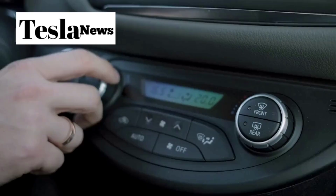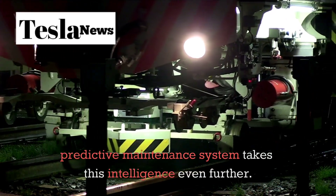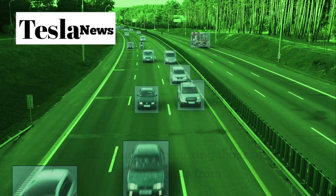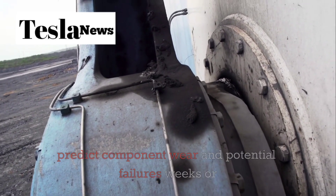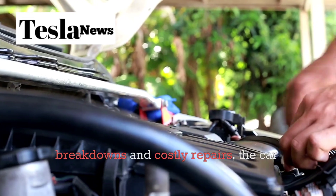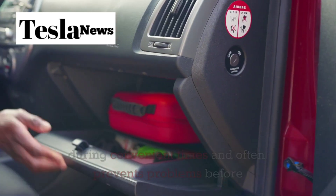If you typically drive to work at 8am, the Model 2 begins pre-conditioning the battery and cabin temperature at 7:45, ensuring optimal efficiency and comfort without any input from you. The predictive maintenance system takes this intelligence even further — by continuously monitoring thousands of data points from sensors throughout the vehicle, the Model 2 can predict component wear and potential failures weeks or even months before they occur, scheduling maintenance during convenient times and often preventing problems before they happen.